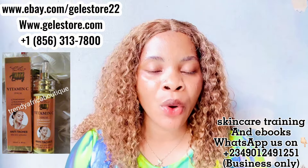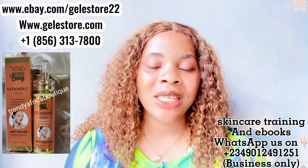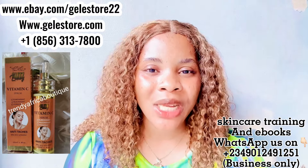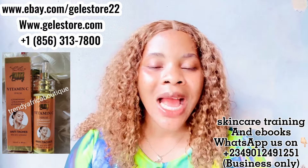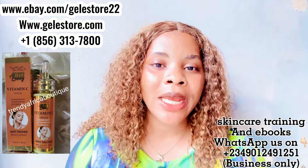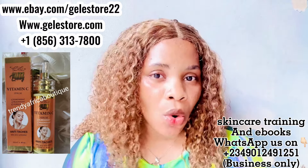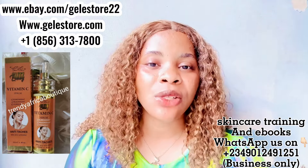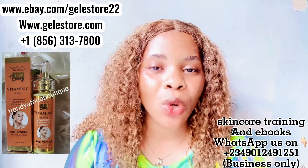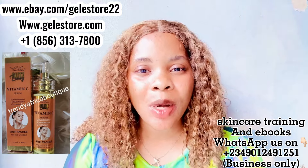Collagen is very very important for your body. Whenever you want to buy any skincare product, I always advise you to get one that contains collagen, because your skin needs enough collagen. As you grow older each day, you lose a percentage of collagen from your body. That's why you need a collagen serum that will help to build up your collagen levels. This Gliss Luxury Vitamin C Serum is going to do that for you.